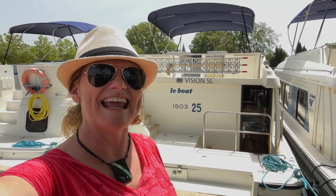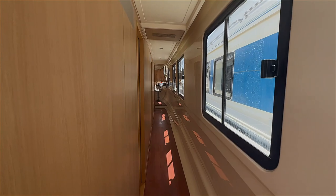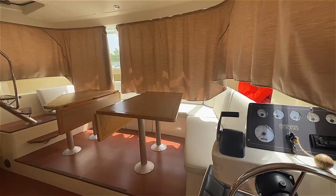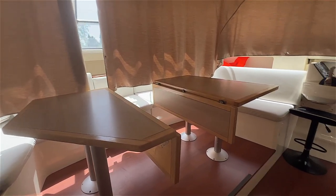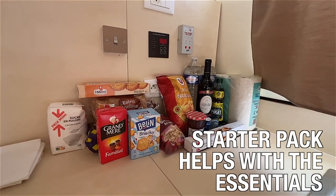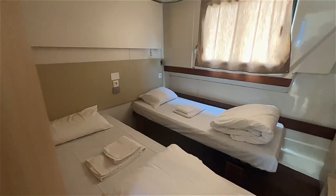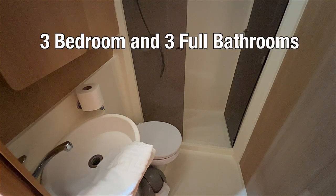Right behind us is our boat — this time we're going on a Vision SL. Inside the Vision 3, all of the bedrooms are in one area with a front cabin. There's a full fridge, kitchen, and a starter kit from Le Boat. Plenty of space in the bedrooms, and this is a different setup than the Horizon — all the bedrooms are the same size, so you're not fighting over different sizes. And it has a very nice bathroom.